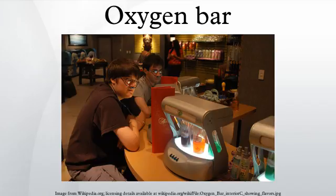Modelled after the air stations in polluted downtown Tokyo and Beijing, the first official oxygen bar opened in Toronto, Canada, in 1996. The trend continued in North America and by the late 1990s bars were in use in New York, California, Florida, Las Vegas, and the Rocky Mountain region.